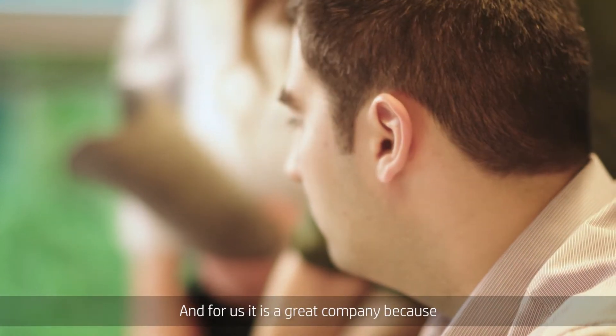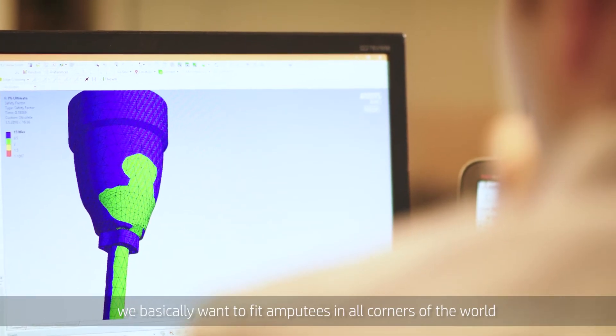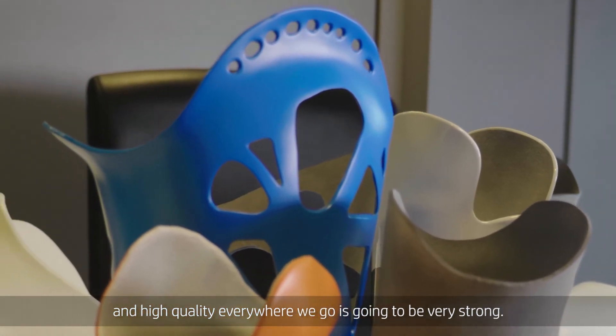It can even be applied to dentistry. For us it's a great company because we basically want to fit amputees in all corners of the world, and having access to equipment that we know is consistent and high quality everywhere we go is going to be very strong.